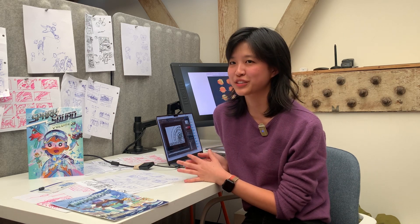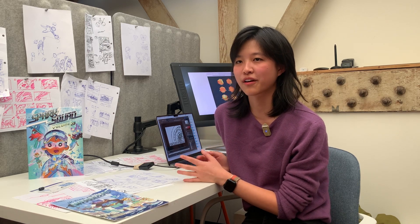Hi, I'm Chloe Hsu. I'm an illustrator, storyboard artist, and writer on the Spark Squad comics.